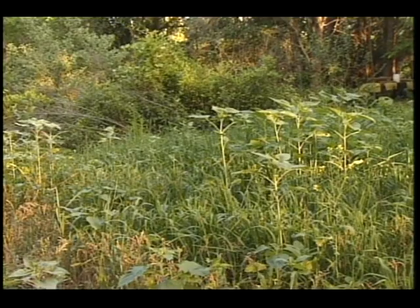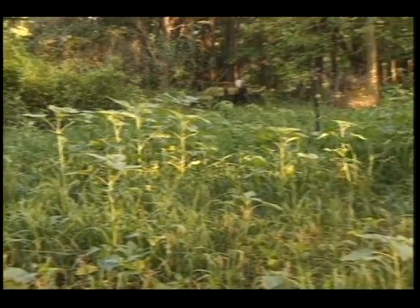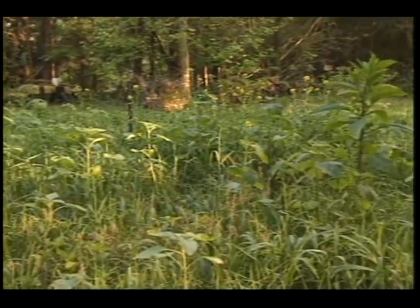No maintenance at all and it's a good naturalistic setting and the birds really like it. What do you call this? That's my bird plot.